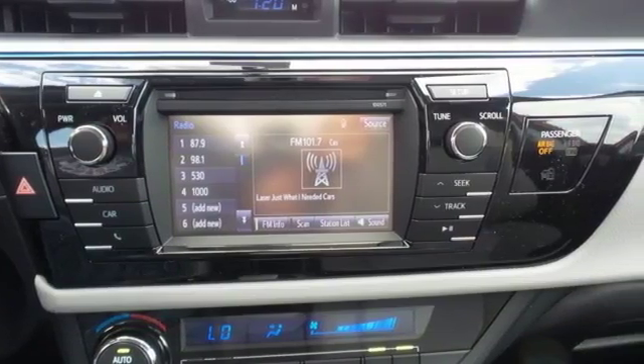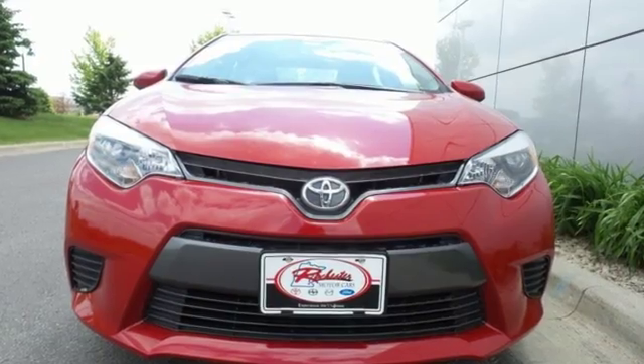This Corolla doesn't just get you there, it gets you. Take it for a test drive today.